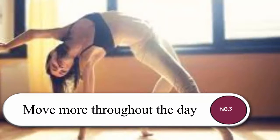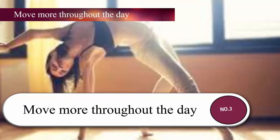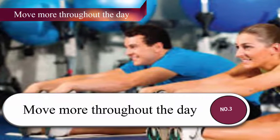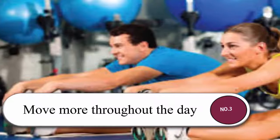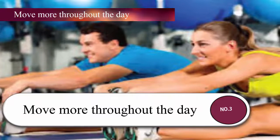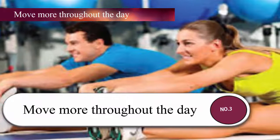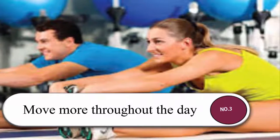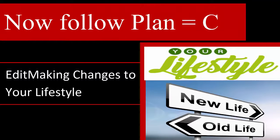Studies show that after even one or two hours of sitting, there are negative side effects including reduced blood flow, decreased calorie burn, and more difficulty managing chronic conditions like high blood pressure or diabetes. In addition to just moving more, some health experts even recommend getting up for just a few minutes about every hour.